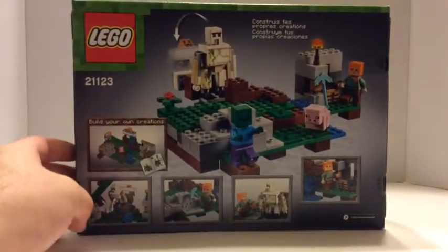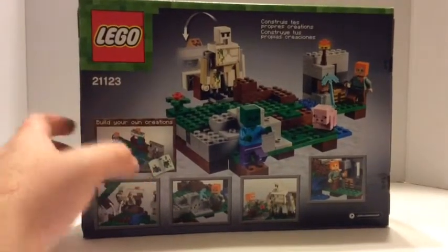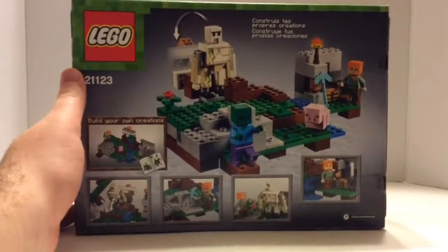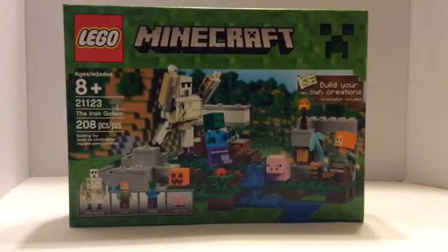This is the back — there's a function with that and a crafting table, and it's pretty cool. You get a diamond pickaxe with it, which is great for a cheap set, and I really like the baby pig. So this is a really short haul — thanks for watching, bye!